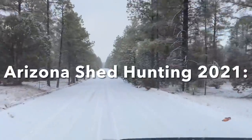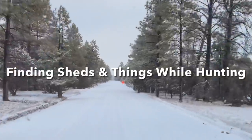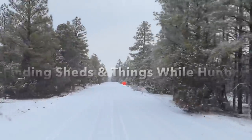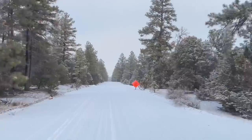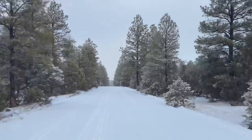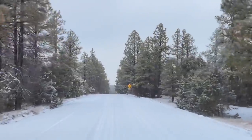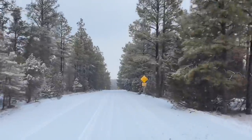Saturday morning, headed out for another adventure. Looks like we got some snow coming down. I didn't expect it to snow last night — I know it's supposed to snow Monday and Tuesday, but we got like an inch or two so far. I'm headed to a spot I've been a few times. Hopefully I pick up some deer sheds, maybe some elk sheds.